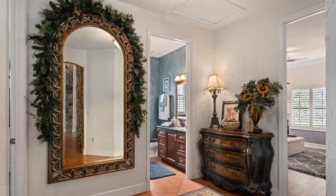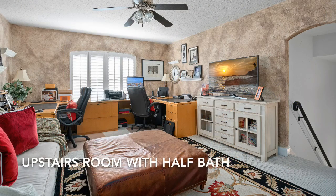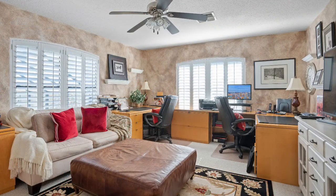Just up the steps is the only room upstairs. This can be a fifth bedroom, study, or movie room, and it features a beautiful half bath.